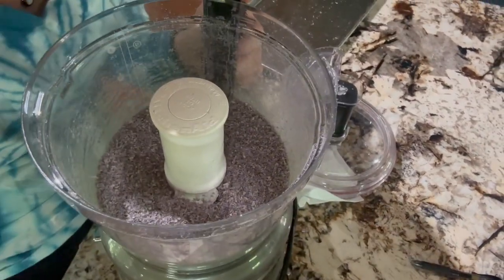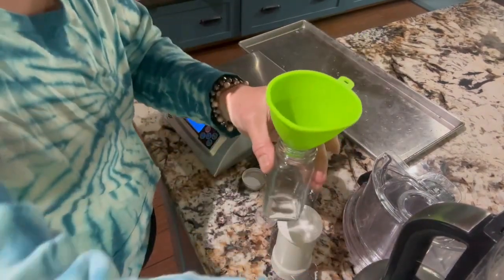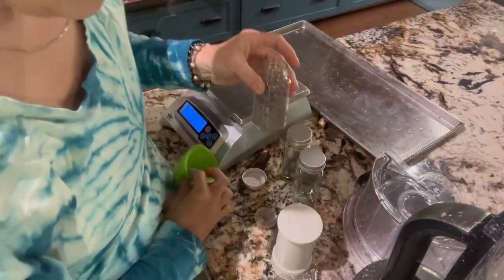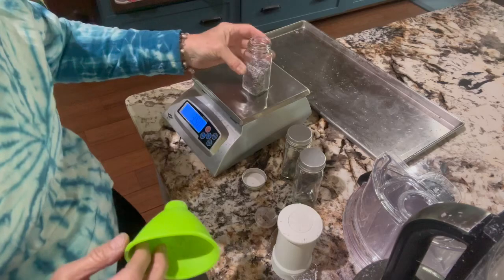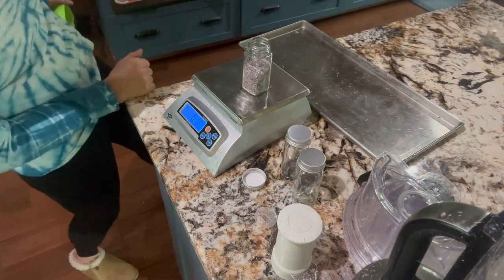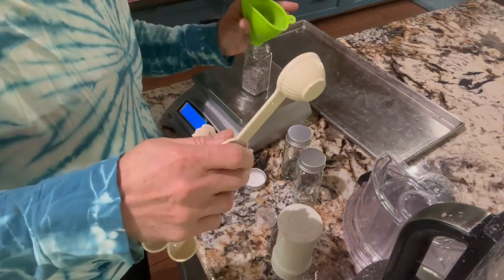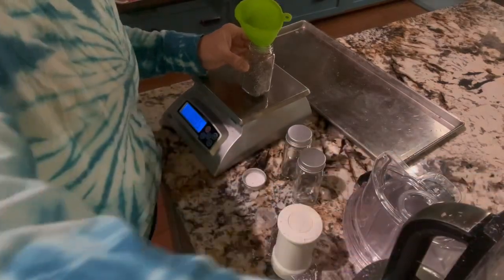It smells like a fresh onion! I've tared out the jar and now I'm going to go ahead and scoop them into the little spice jars. We've got 0.20 ounces — oh, 0.15 ounces. I'll use a little measuring spoon to get it in there — that's what I'm going to do to get all those done.